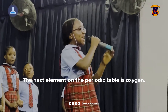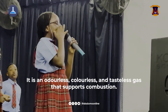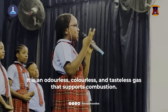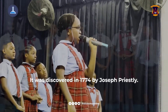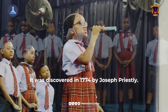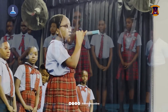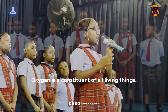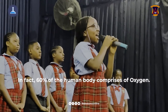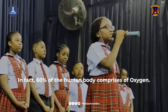The next element on the periodic table is oxygen. It is an odorless, colorless and tasteless gas that supports combustion. It was discovered in 1774 by Joseph Priestley. In fact, 60% of the human body comprises of oxygen.